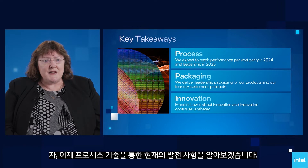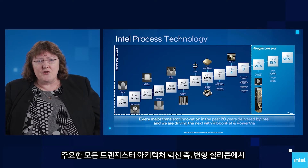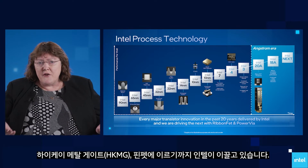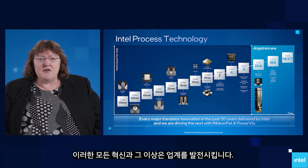Let us start the update today with process technology. Intel has a long, rich history of foundational process innovations in pursuit of Moore's Law. Over the past 20 years, all major transistor architecture innovations — from strain silicon to high-k metal gate to FinFET — were led by Intel. All these innovations and more propel the industry forward.